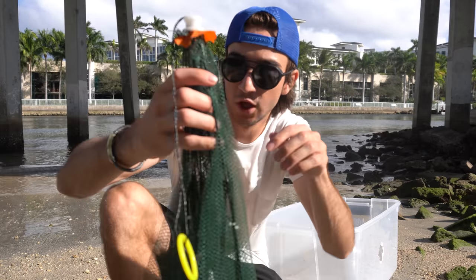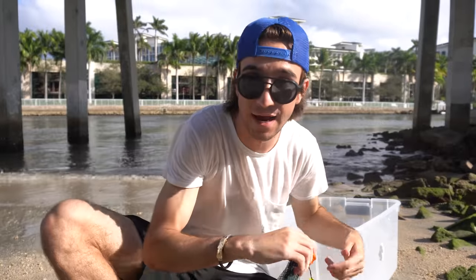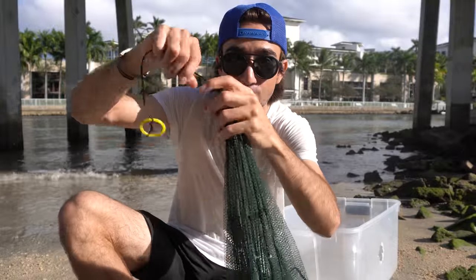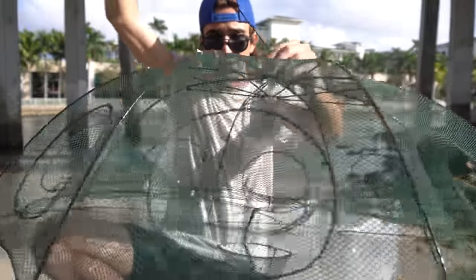We got to keep pumping out these fish trap videos so you guys can keep enjoying them. Let's take a look at our new trap — this one is very similar to the other one we've used in the past to catch minnows, but this one is definitely way better made. Look at this thing — it's the umbrella trap.